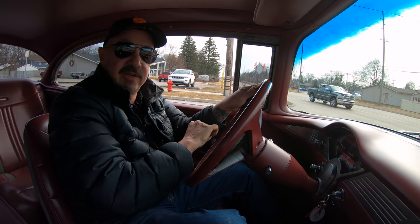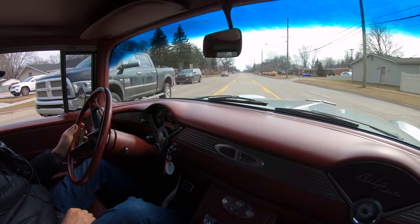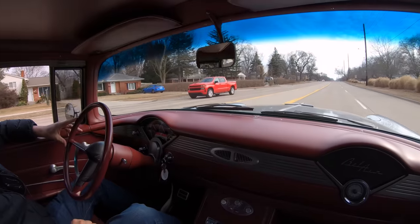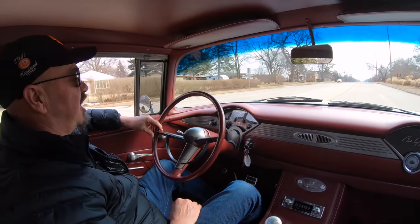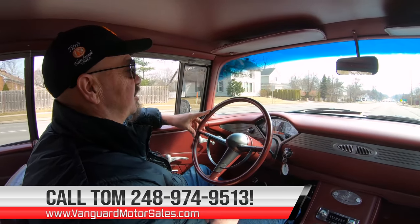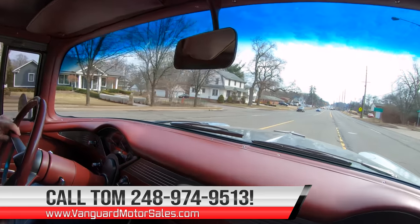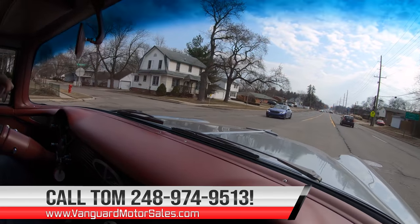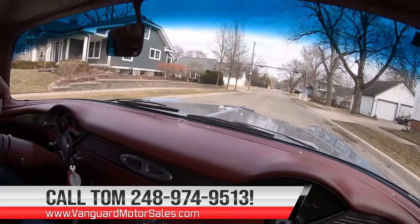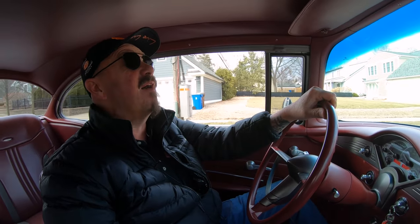We're going to get out here in traffic. Listen to this baby. Now at Vanguard Motor Sales, we can ship this car anywhere in the world — just give us a call at 248-974-9513. Tom answers his phone seven days a week, practically 24 hours a day, so give him a call anytime. He'll tell you all about this baby. And when we get back to the shop, we're going to put this baby up in the air so you can check out the bottom side, like we do every car at Vanguard.